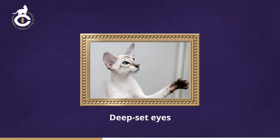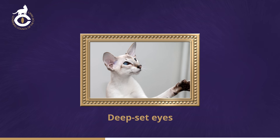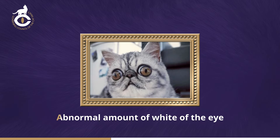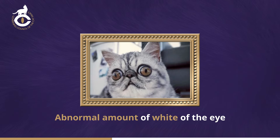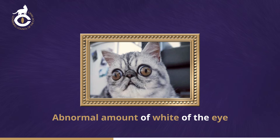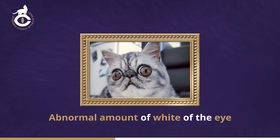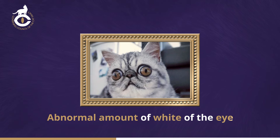In some long-headed cats, especially those with protuberant bone between the eyes, the eyes are very deep set. The haw or third eyelid is often very prominent and it may be impossible to tell if a squint is present and to detect the eye colour. These cats may also suffer from entropion. In some short-headed cats, the eyes are positioned abnormally far apart and show an outward cast, with one pupil facing outward and the other pupil looking forward. These cats often show an abnormal amount of white of the eye.